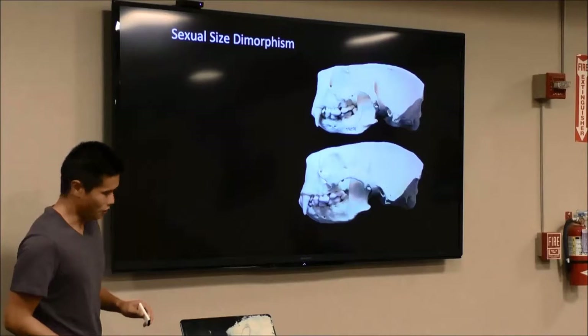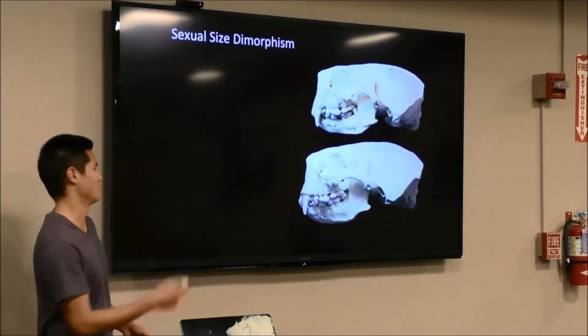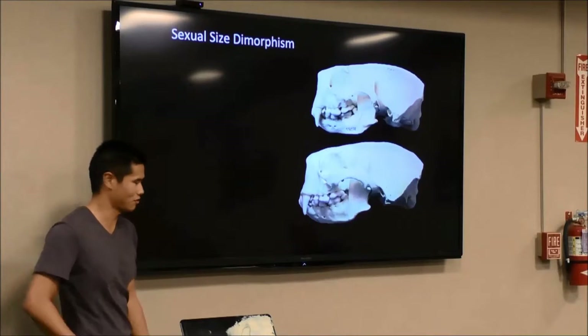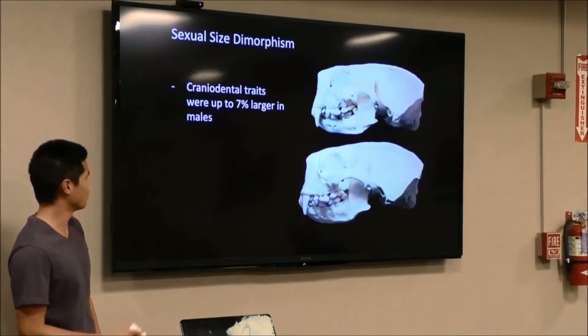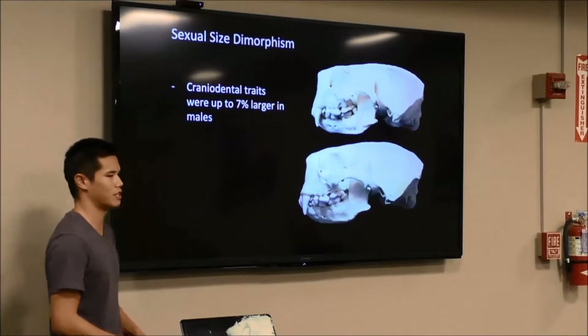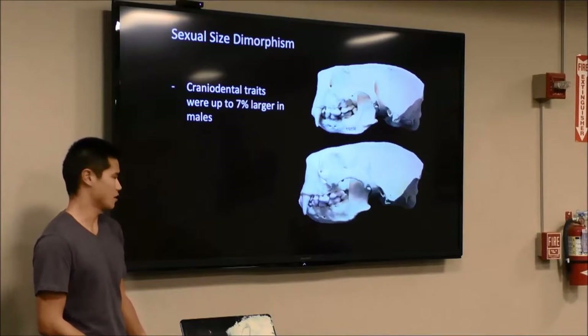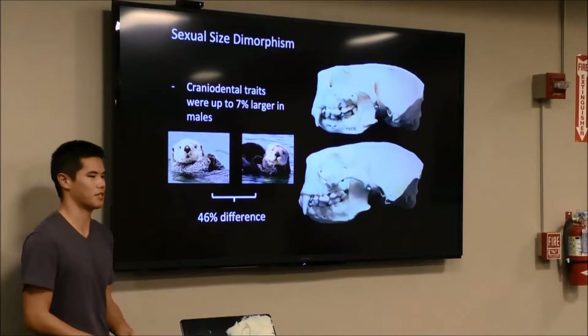Looking at a female skull on top and a male skull on the bottom, you can see that males are a little bit larger. When we did our stats, we found that cranial-dental traits were up to 7% larger in males than females. This is unsurprising given that male sea otters can already get up to 46% larger than females in body size.